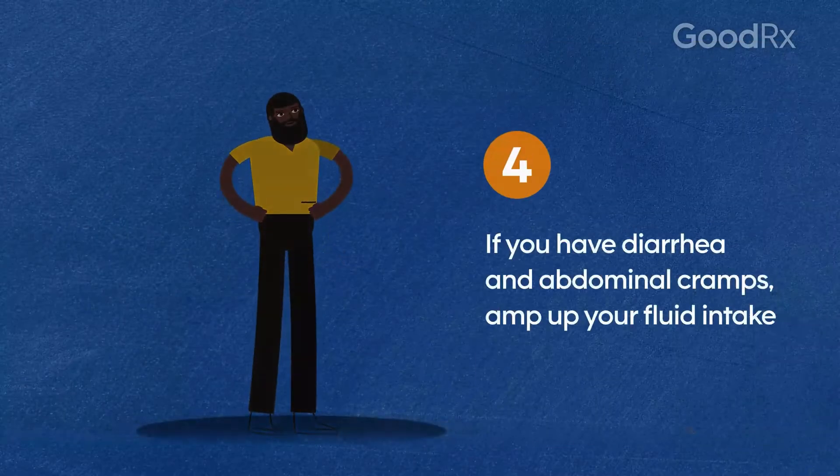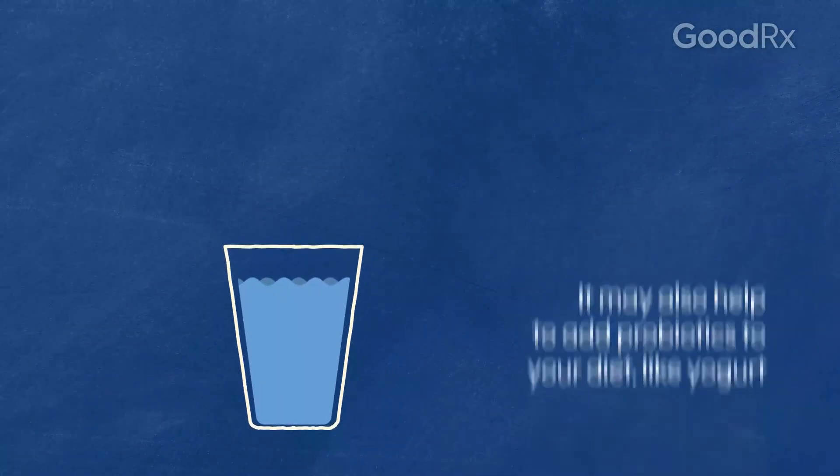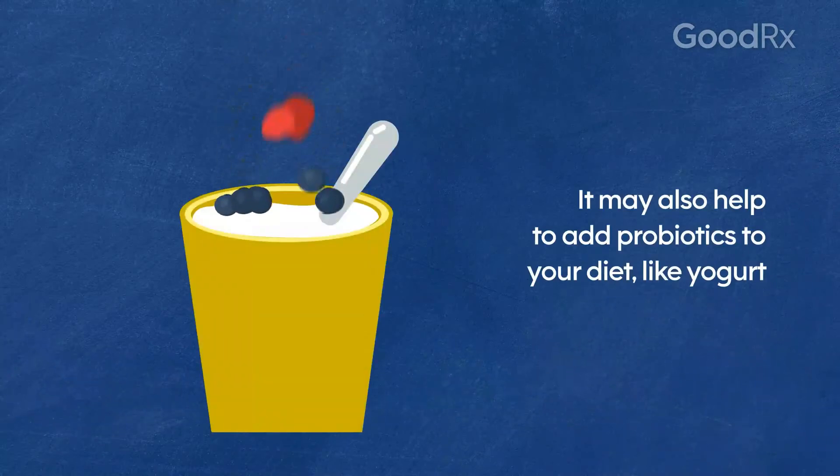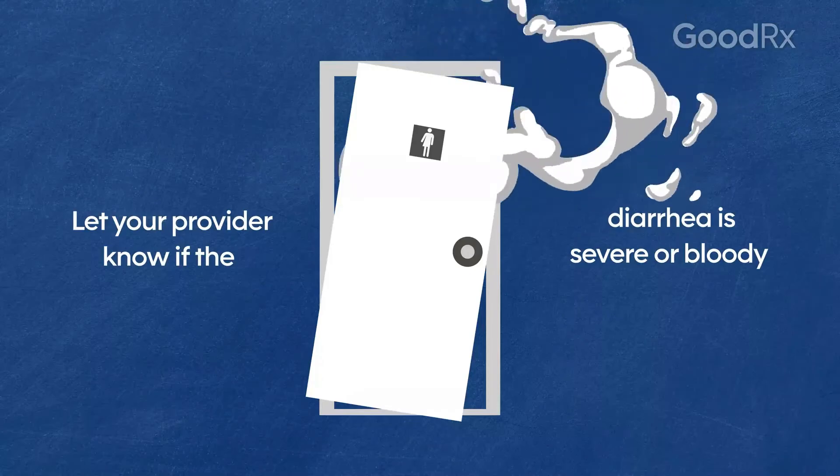If you have diarrhea and abdominal cramps, amp up your fluid intake. It may also help to add probiotics to your diet, like yogurt. Let your provider know if the diarrhea is severe or bloody.